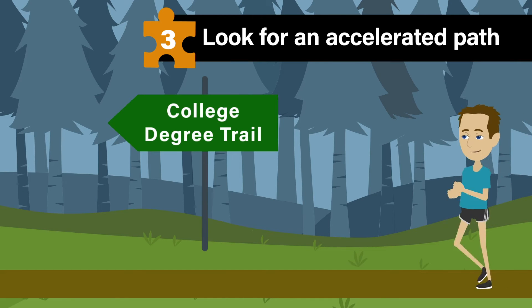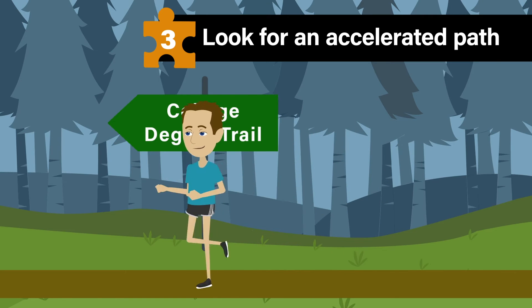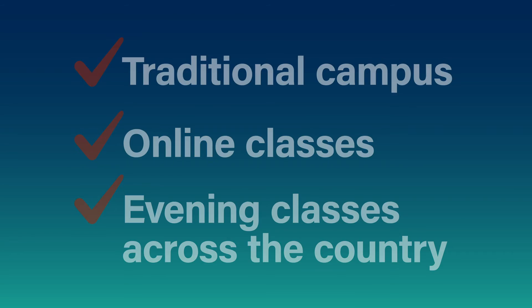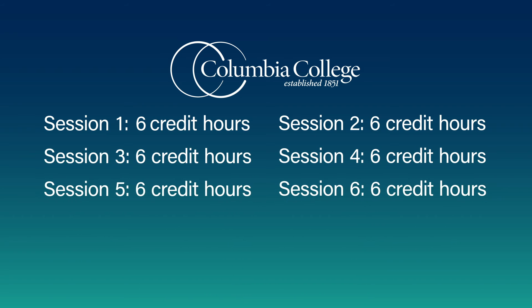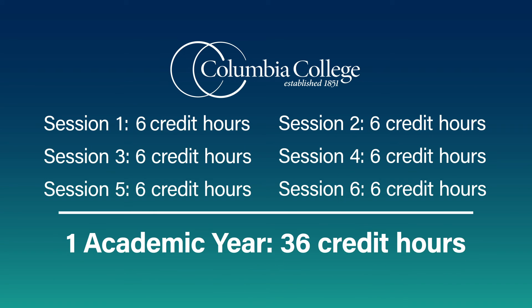Number three, look for an accelerated path. By transferring credit, you're already well on your way to earning a degree quickly. Make sure the college you choose has a brick-and-mortar campus, as well as flexible options such as online and evening classes. At Columbia College, you can also take eight-week classes six times a year, putting you on a fast track to your degree. That means if you take a typical course load of six credit hours, or two courses every academic session, you'll have 36 credit hours in a year.